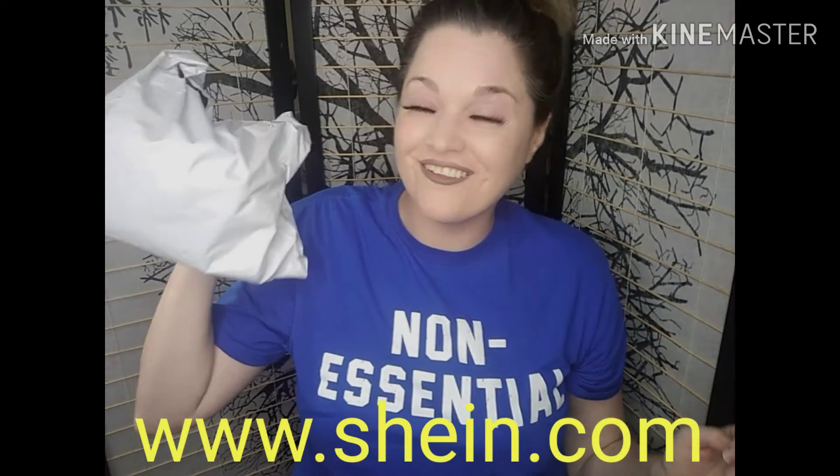Hey everybody, it's Miss Hollywood here, and today I have my first Shein haul. I decided to go for it and try the Shein website. I saw a few cute items on there — actually more than a few, a ton of cute items on there, and I had to check it out.